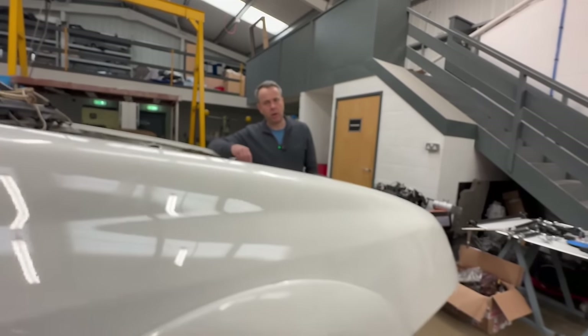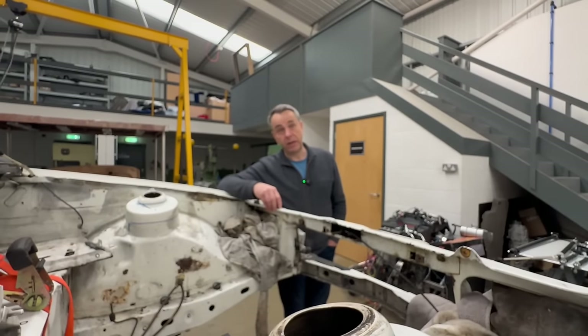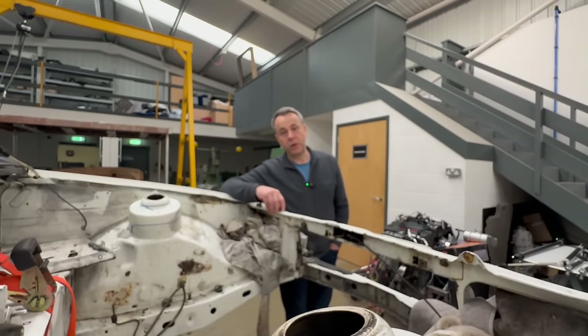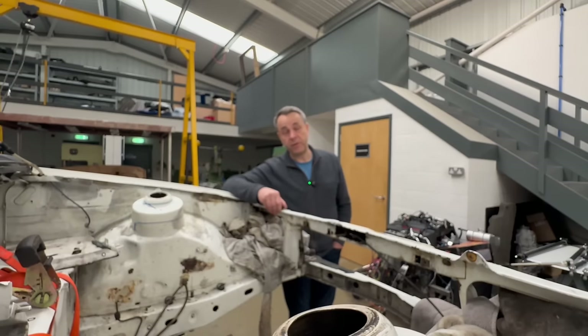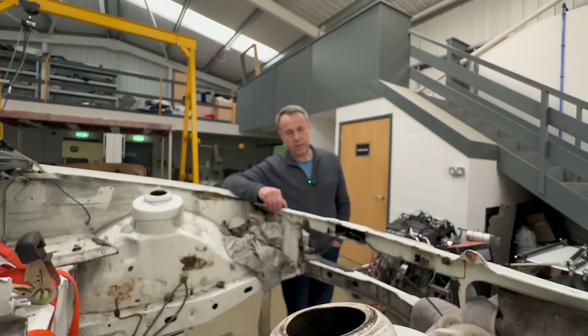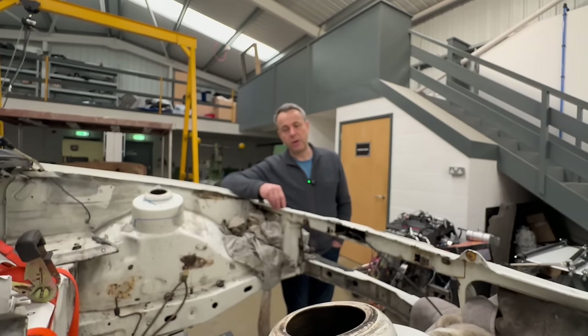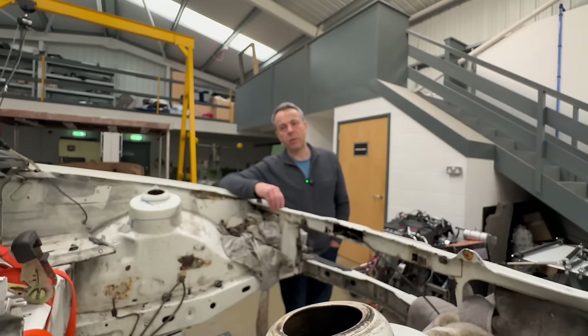That engine is fitted in a lot of cars in the US — even in Lincoln Navigators and stuff like that. But Ford did a Raptor F-150 truck, which was a high output version of this, so that was the engine I chose. I thought, right, that's the engine — what do I need to do now from a transmission point of view?